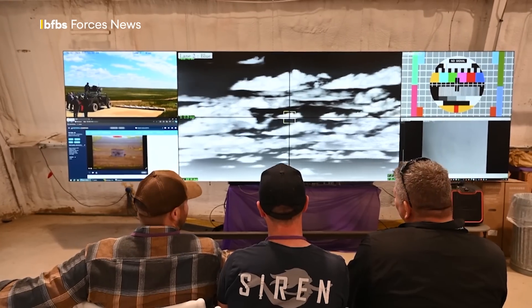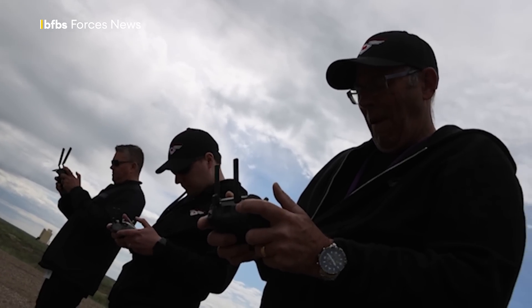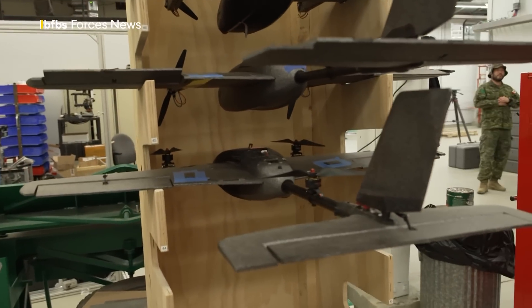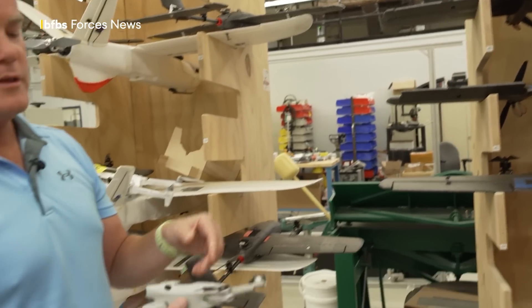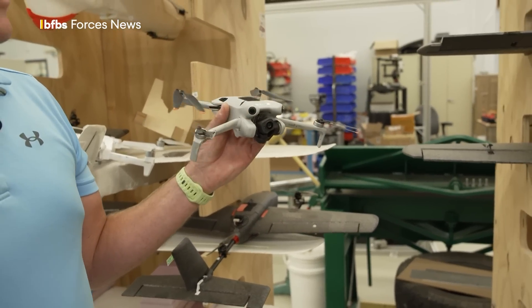To help the teams develop their technologies, Suffield Research Centre have a secret weapon. They call them the Red Team and they play the enemy drones. We provide everything from larger fixed wings, such as this one here, which has a vertical takeoff and landing capability, all the way to something smaller like this DJI Mini 2, and everything in between.